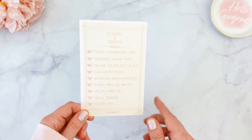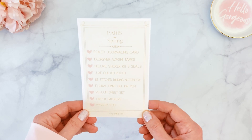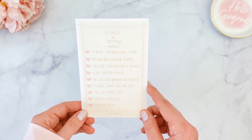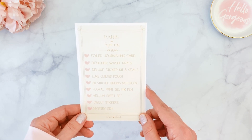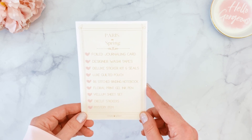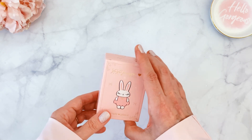The first thing I always share is the menu card, which includes everything in the box — though it's actually missing one item, which is the first item I'll share. This month we receive: a full journaling card, designer washi tapes, deluxe sticker kit and seals, luxe quilted pouch, basic stitch binding notebook, floral print gel ink pen, vellum sheet set, die cut stickers, and the mystery item.